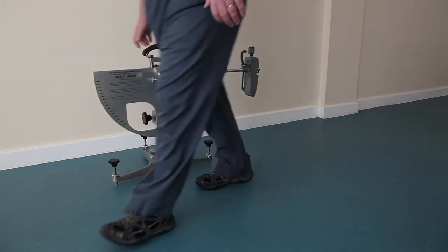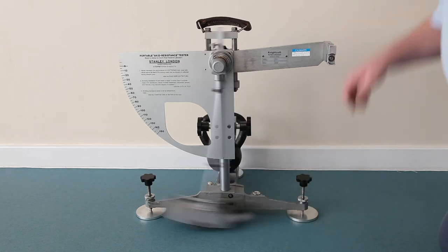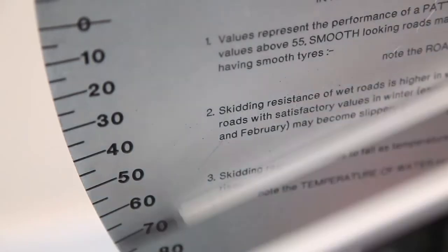The pendulum coefficient of friction machine is portable and can test the product anytime, anywhere. The pendulum mimics the act of the heel striking on the ground during walking. A rubber slider on the bottom of the swinging pendulum arm sweeps across the floor surface and records the drag.